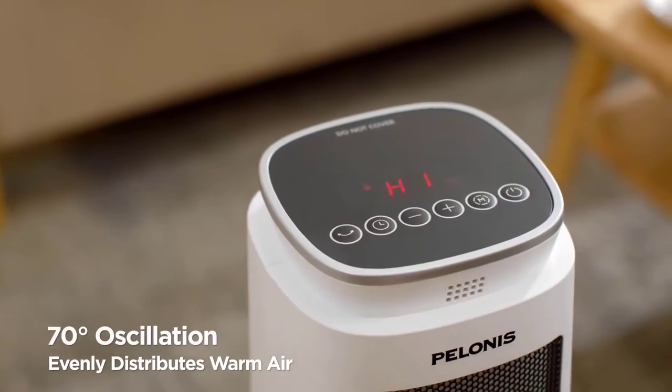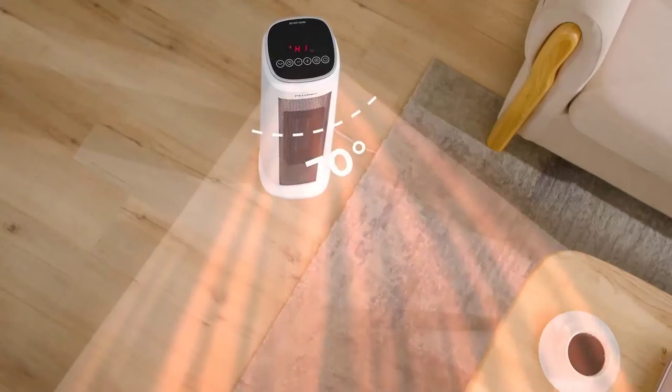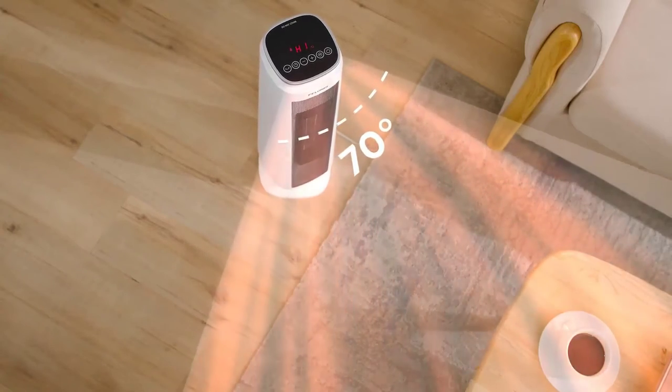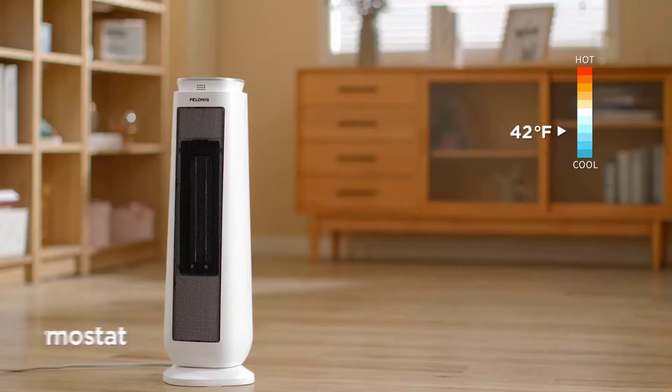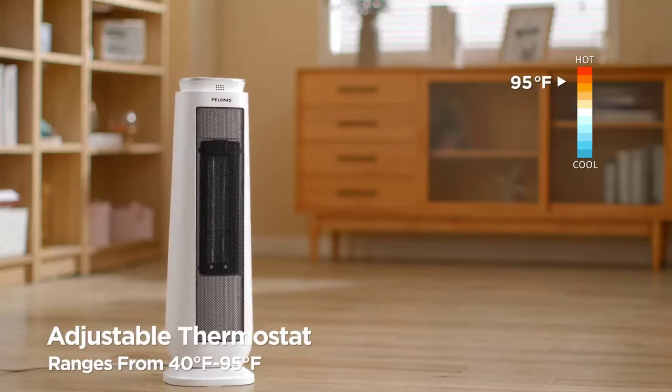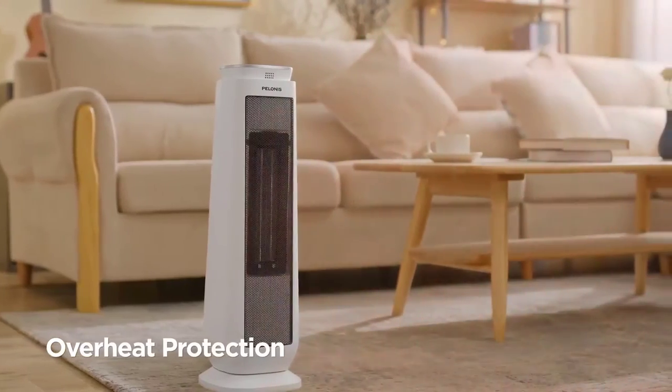It also has a handle, so you can easily take it from home to office. It functions quietly, creating minimal disruption. It stays cool on the outside and automatically shuts down if it overheats or tips over. The three heating selections let you choose the exact temperature you want.